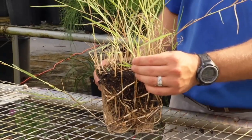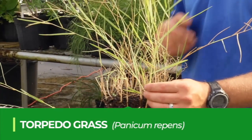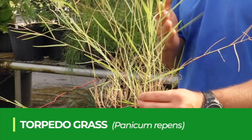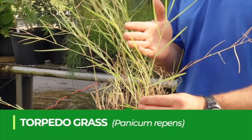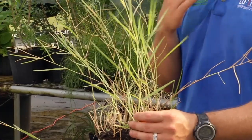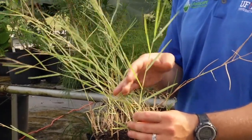One of the worst perennial invasive grasses we have in Florida landscapes is torpedo grass. It is a perennial grass and one of the worst invasive plants in the state. It thrives in wet environments and can take over landscapes, especially ones that are over-irrigated.